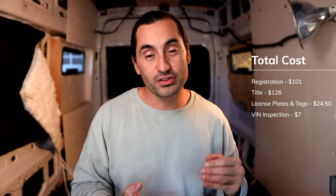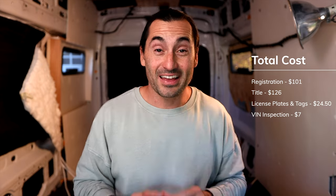Time for the total cost breakdown. Registration for a new Ford Transit in Oregon costs $101. A new Oregon title costs $126. Two new Oregon license plates were $24.50. They quoted us $7 for a VIN inspection, which we didn't pay in California, so minus $7. The total was $251.50. I cut the check for $258.50 because I thought there'd be a $7 VIN inspection fee and they didn't refund me — but no problem, it's just $7. You'll probably pay $251.50 total, which is cheap. I love you, Oregon.